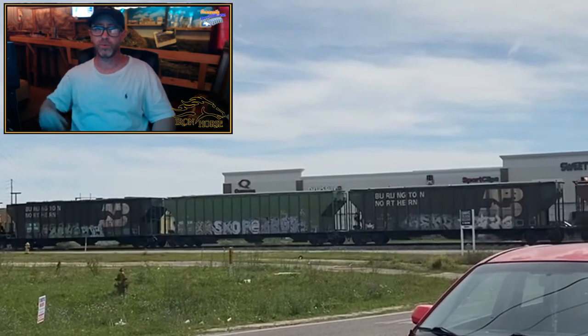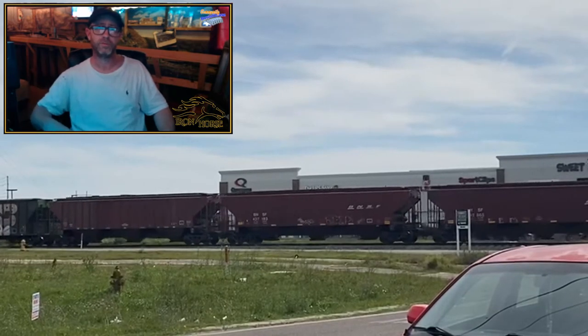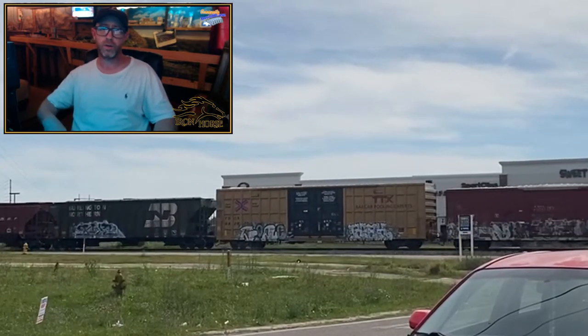Hey, this is Brian with the Iron Horse Route, home of the Denver and Rio Grande Western, coming to you with the Kansas City Southern. This is my very first rail fan video, inspired by Jerry Sats and all you other rail fans out there. I caught this video the other day and thought I'd send it out to you guys.